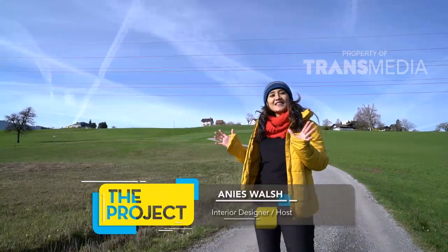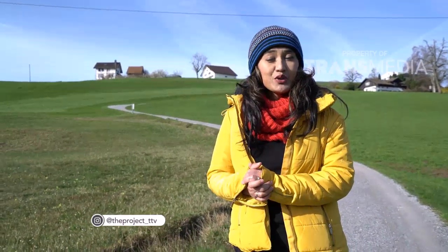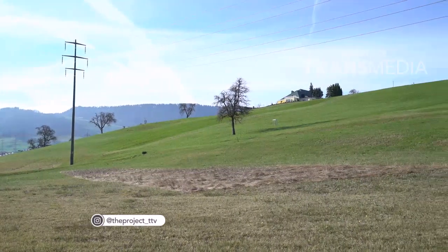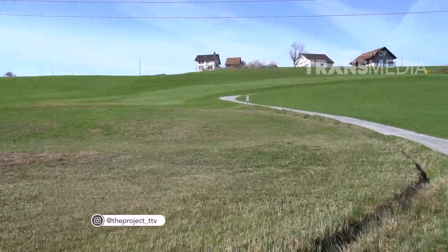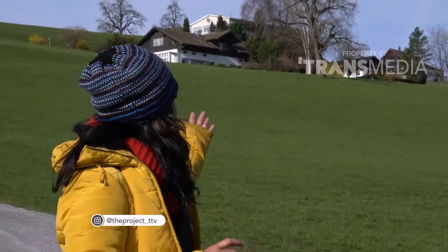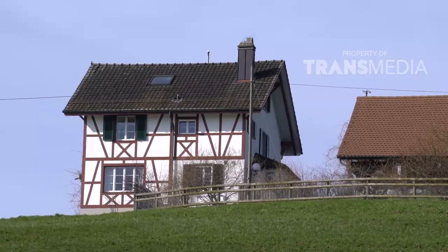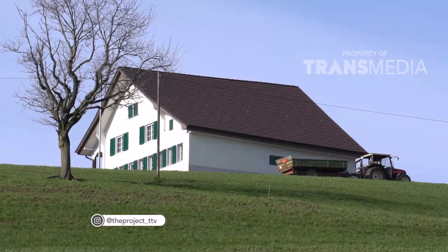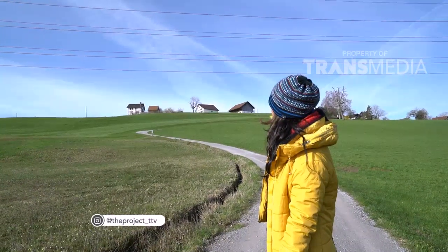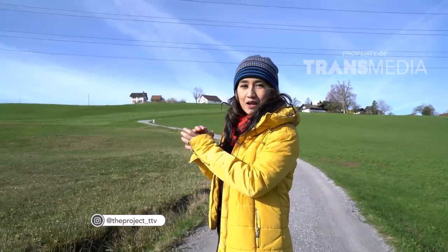Hai pemirsa The Project, kali ini saya berada di salah satu tempat masih di Zurich, Switzerland, tapi di luar kotanya. Anda lihat bagaimana Switzerland memiliki pemandangan yang begitu indah. Di sini adalah padang rumput yang sangat luas dan sedang hijau sekali. Rumah-rumahnya juga tidak berdekatan. Di bukit sana ada beberapa rumah. Yang sebelah kanan saya adalah contoh rumah farmer yang lebih tua. Di sebelah tengah ada yang putih, sedikit lebih modern. Di sebelah kanannya, yang ada banyak sekali dinding berwarna coklat, itu adalah contoh barn, di mana mereka meletakkan kuda-kuda, sapi, dan juga gudang-gudang untuk makanannya.